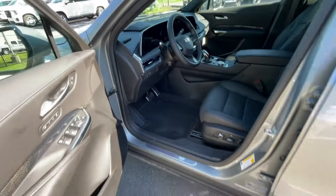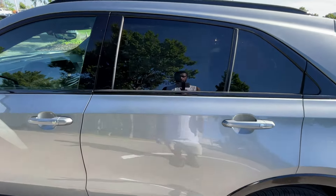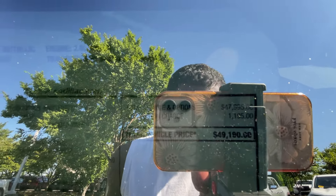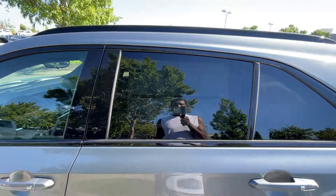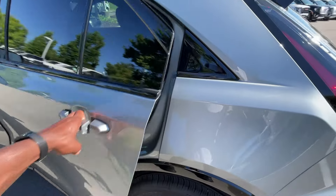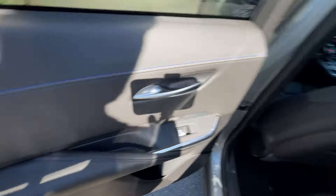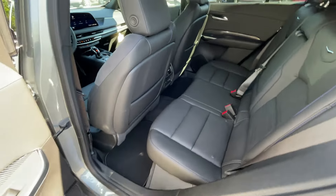A big thank you to Cadillac of Murfreesboro for allowing me to review this car today — I'll leave a link below in the description. If you're looking to find the best price on an XT4 in your area, fill out that link down below and I'll make sure your local dealers are fighting to get you the best price. The sticker price here is $49,190, with 24 miles per gallon city and 29 highway estimated fuel economy.